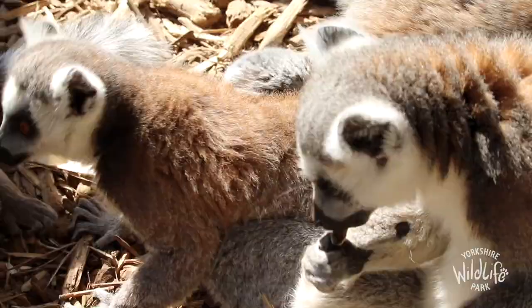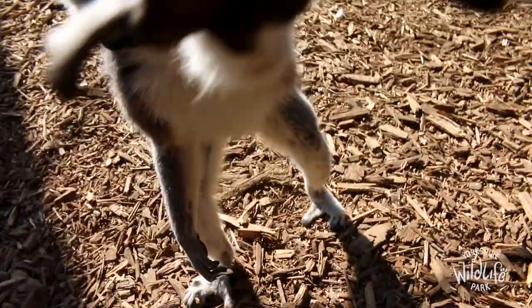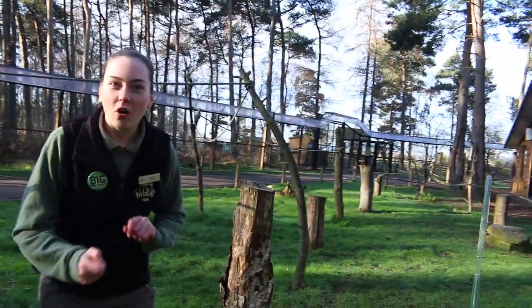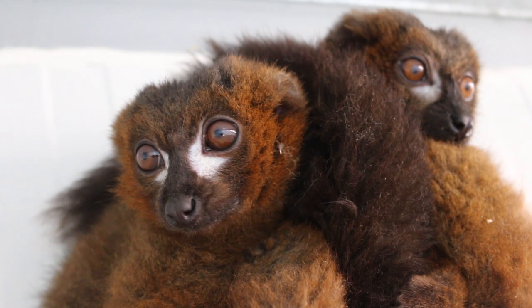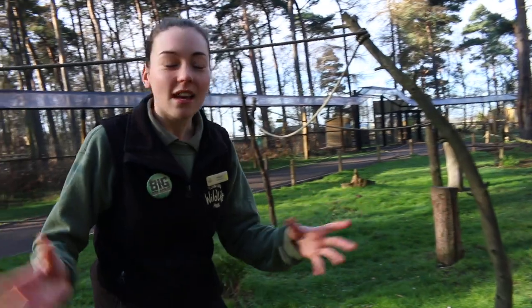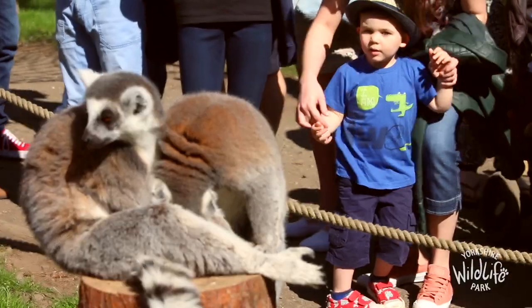These lemurs are omnivores, just like our ring-tails, but they do eat up to 70 different plant species, so they'll have an amazing time foraging all around the enclosure. These lemurs are also known as cathemeral, which means they're active during the day on a lovely day like today, but they're also active during the night as well.